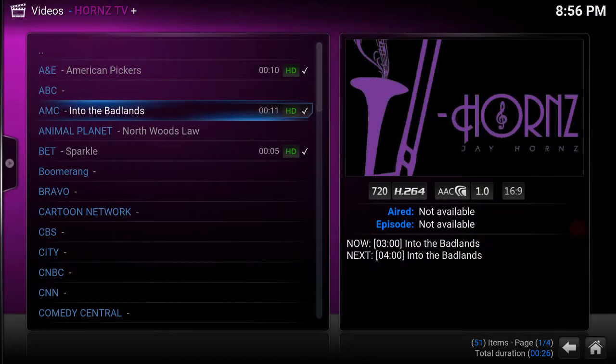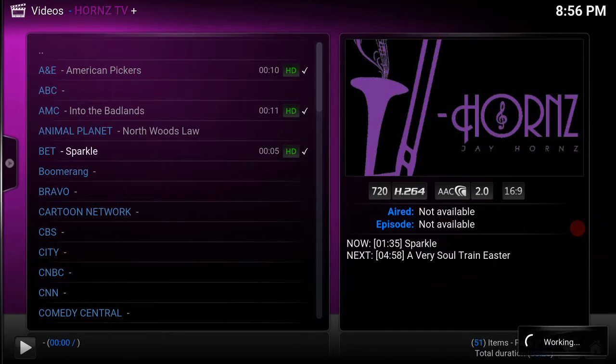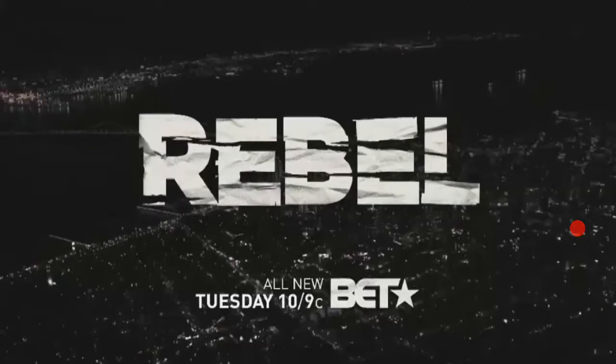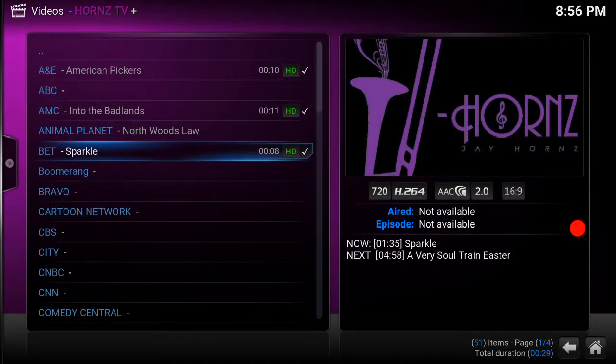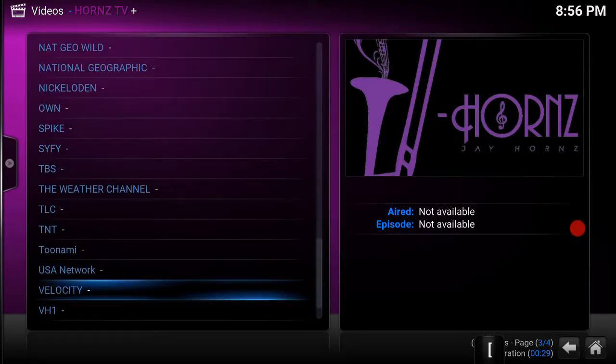Like I said, once it buffers the first time you'll be fine. Let's check out AMC. Now I'm just going to show you a couple of channels so you know what you get for $35 a month.